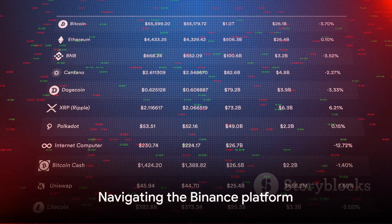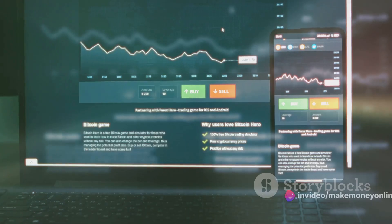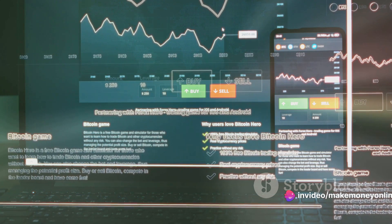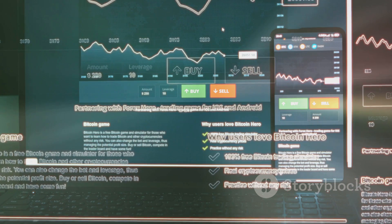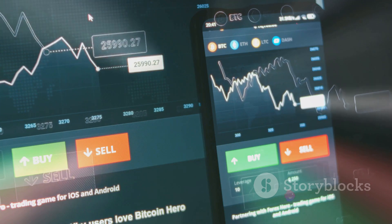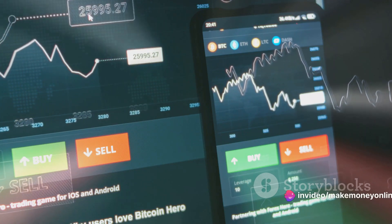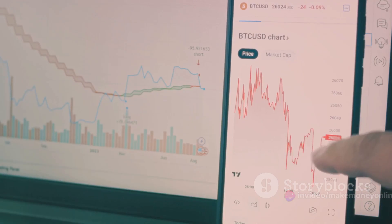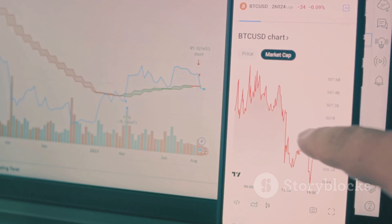Binance's platform can seem complex, but don't worry, we'll guide you through it. Upon logging into your Binance account, you'll be greeted by the dashboard — the control room of your crypto trading journey. From here, you can access everything you need. On the top left corner, you'll find Markets. Clicking on this will open a new page displaying the various trading pairs available on Binance. You can filter these pairs by the type of cryptocurrency, such as Bitcoin, Ethereum, and Binance Coin, among others.